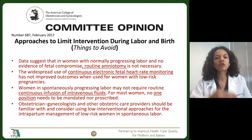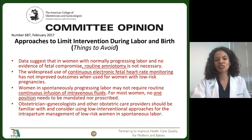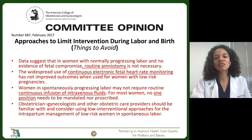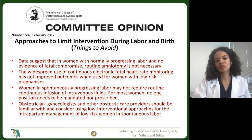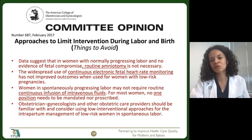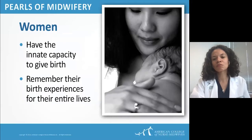A couple of things that ACOG has talked about as far as things to avoid: routine amniotomy; continuous electronic fetal heart rate monitoring has not improved outcomes when used for women with low-risk pregnancies; women in spontaneously progressing labor may not routinely need continuous infusion of IV fluids; and no one position needing to be mandated or prescribed. This is all at the heart of midwifery — this all really spoke to me when I read it, and these are things we try and implement at our institution.